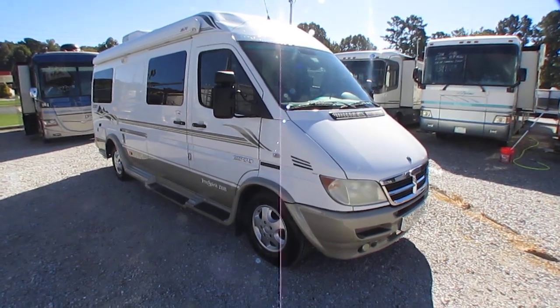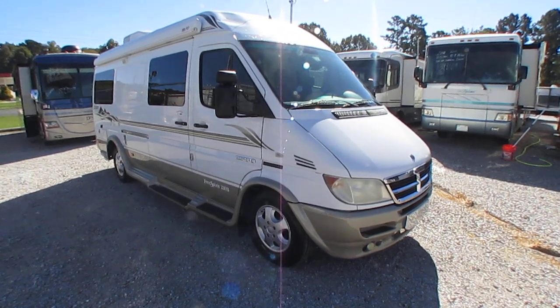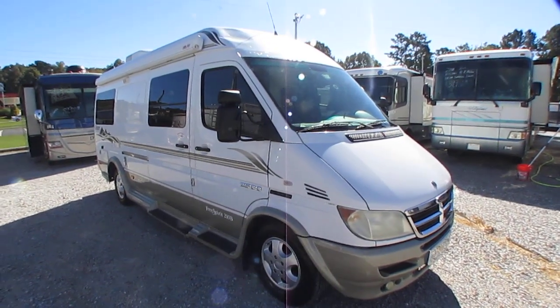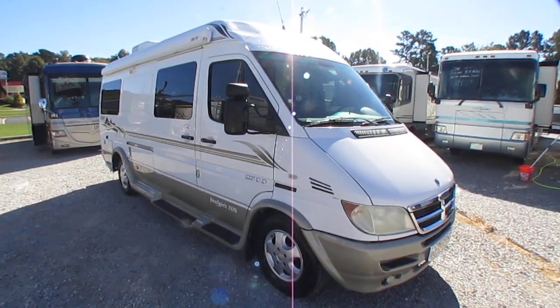Good afternoon, folks. Big Bo here with another ultra-rare Class B camper van value from Parkway RV Center. Today we're going to look at a 2006 Leisure Travel Free Spirit 210B.